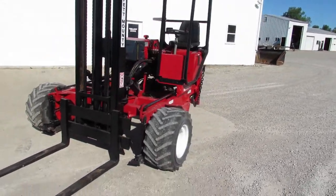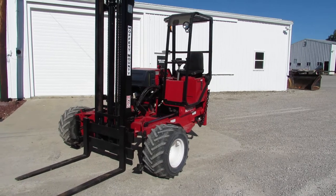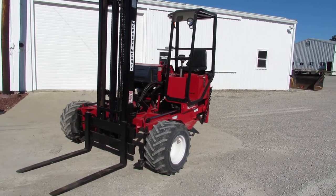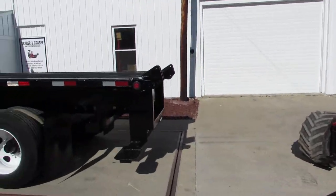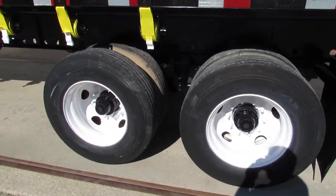You can see a Moffitt in the background. We have hundreds in stock available and ready for you, ranging from 1999 all the way to 2017. Many units — two ways, four ways. We also have Princetons, Manitous, and more.